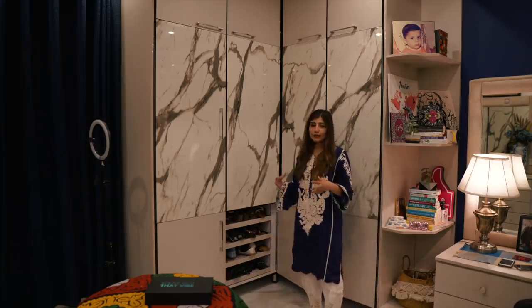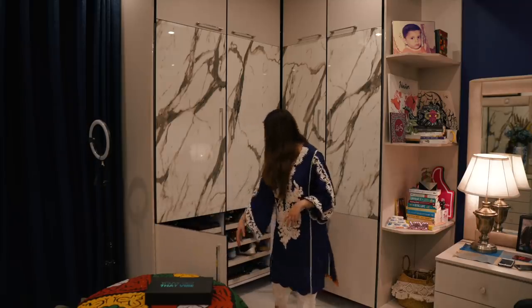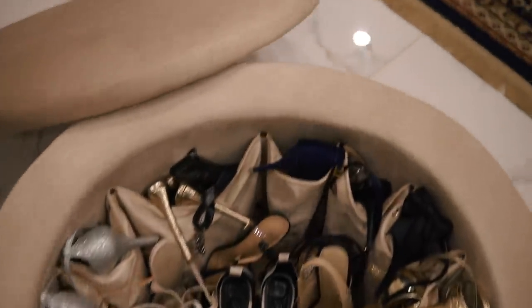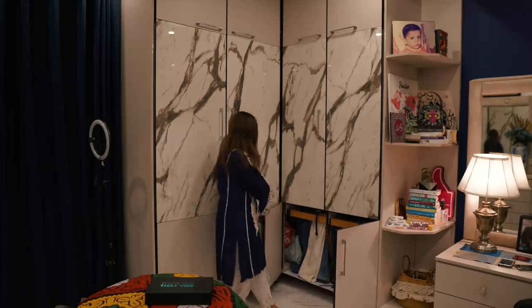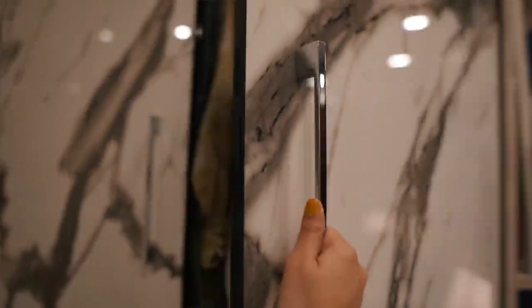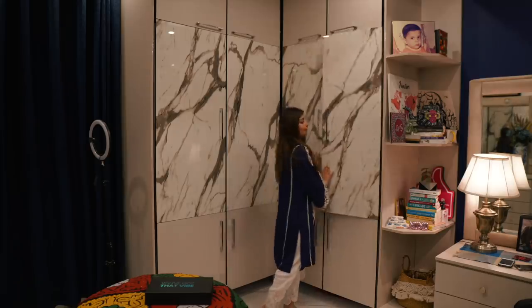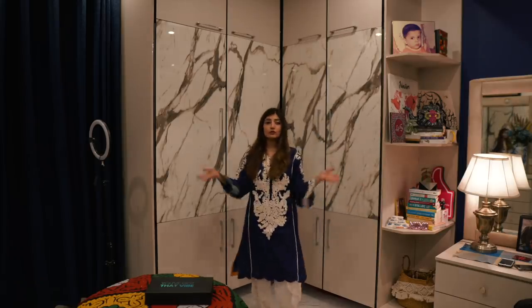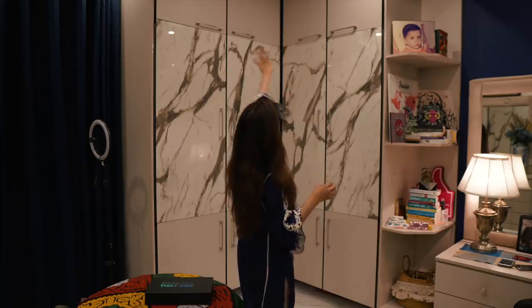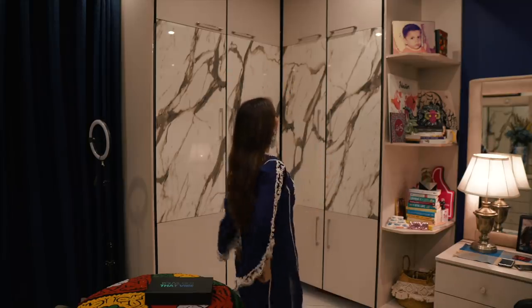The bottom sections are our shoes - I'm going to be doing a shoe collection video soon. This is where Numan keeps his shoes, this is where I keep my flat shoes, and this section is for my heels. Then there's a section where I keep all my jeans, and this section is for my hanging daily wear. I will be doing a closet tour soon when it's in better shape. On top I've kept extra stuff that I brought but haven't used yet.